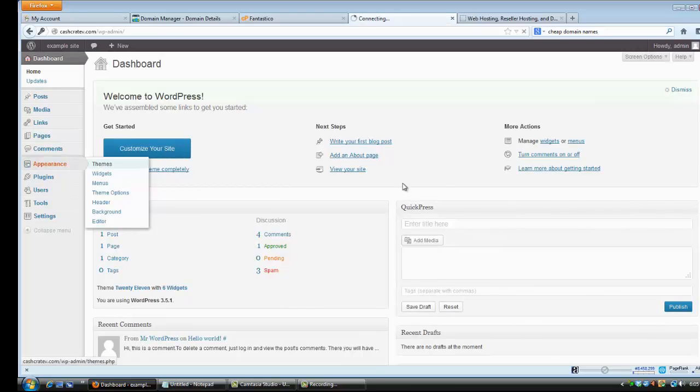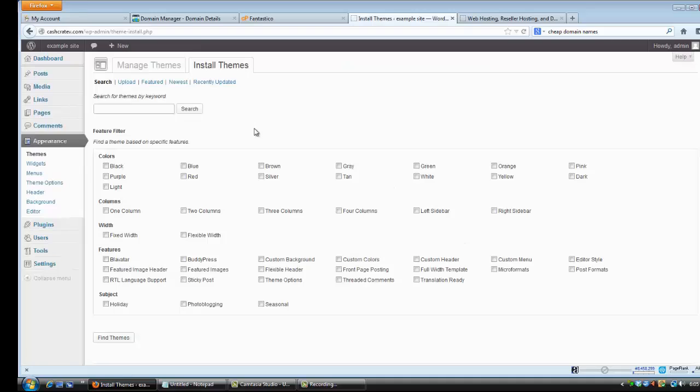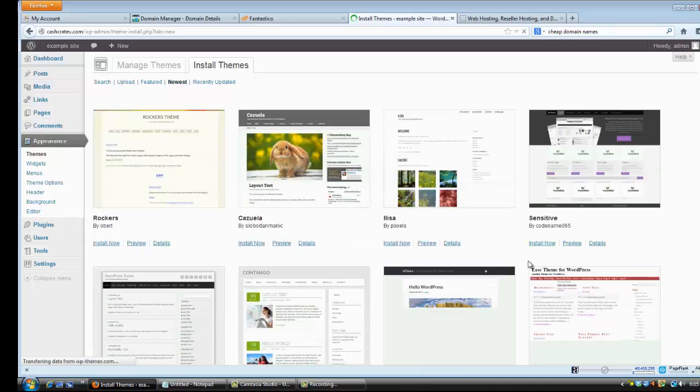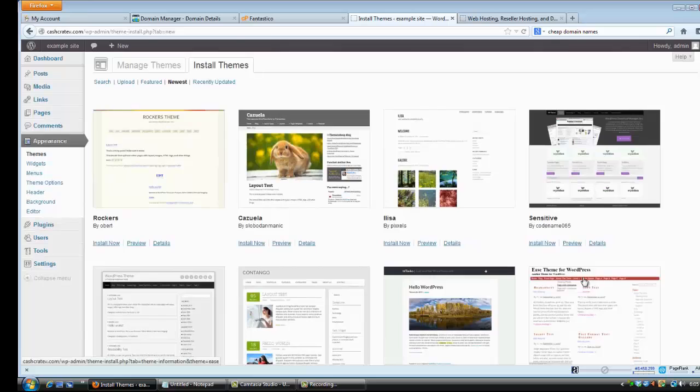Once you're logged in, it's going to look like the WordPress dashboard. If you want to change your theme, go to the right and click Themes — they have themes already in there, or you can go to Install Themes and find free themes or whatever you want. There are thousands of them.